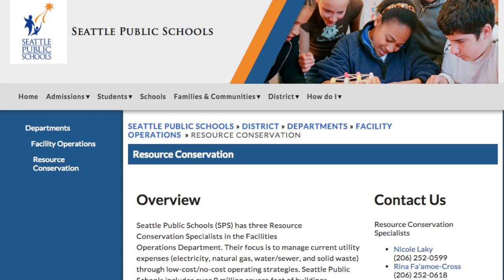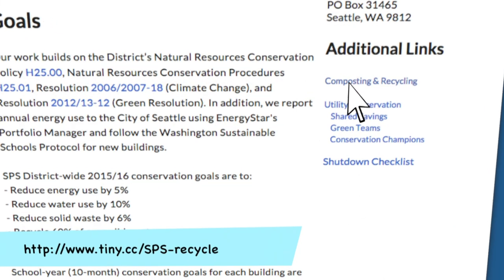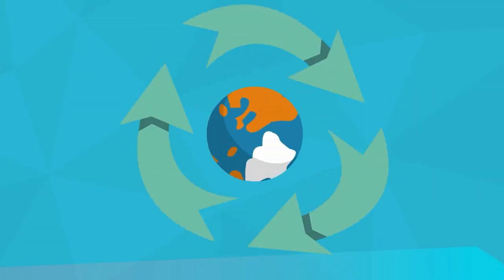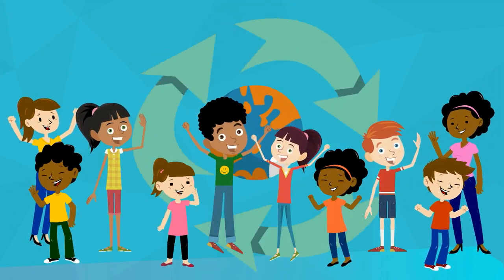For more information about what goes where, go to the resource conservation page on the Seattle Public Schools website. Every year Seattle Public Schools has been getting greener. By putting your waste into the correct container, together we can make an even greater impact.